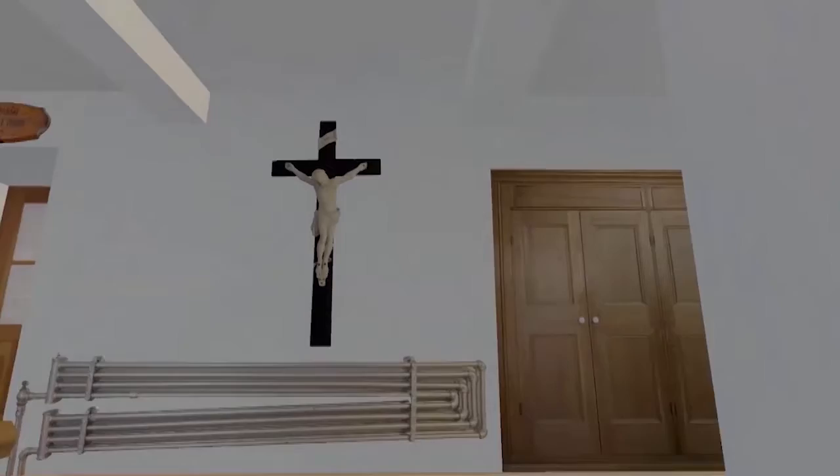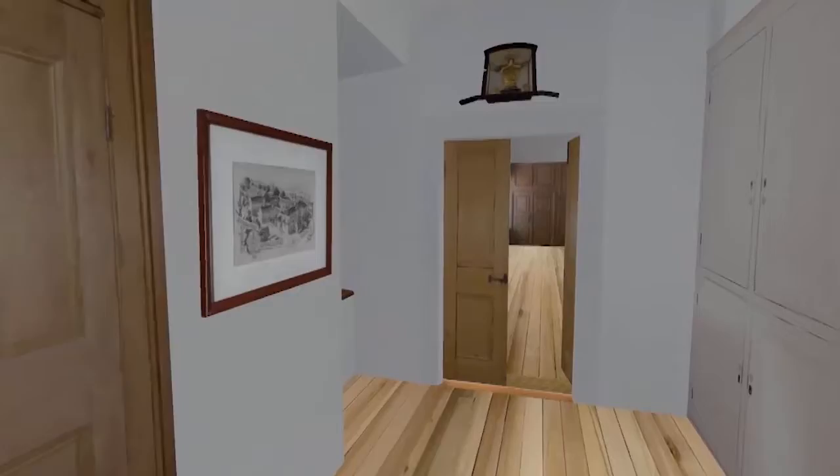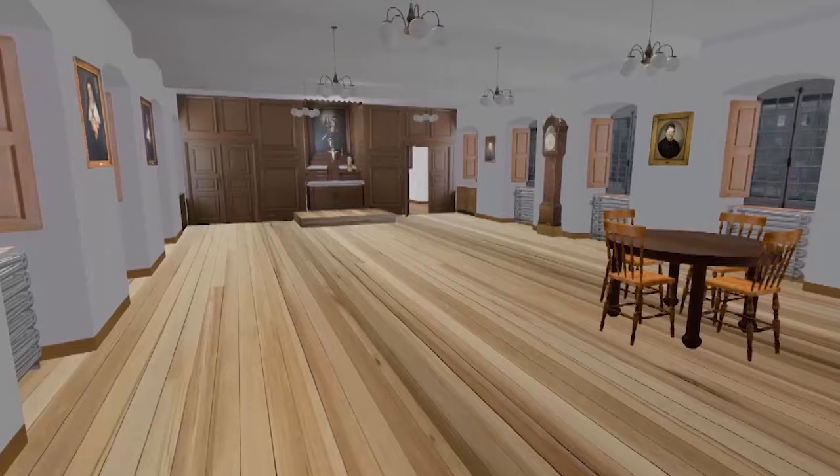We take the stairs to the nun's wing, then turn right to the community room. Let us take a few seconds to observe this room, which serves as a place for celebrations, meetings, and other gatherings for the nuns.